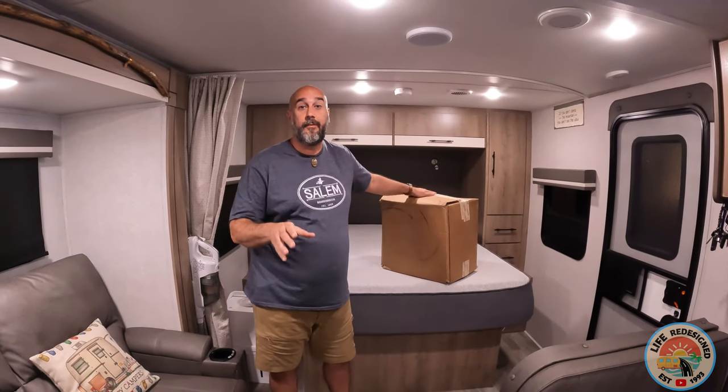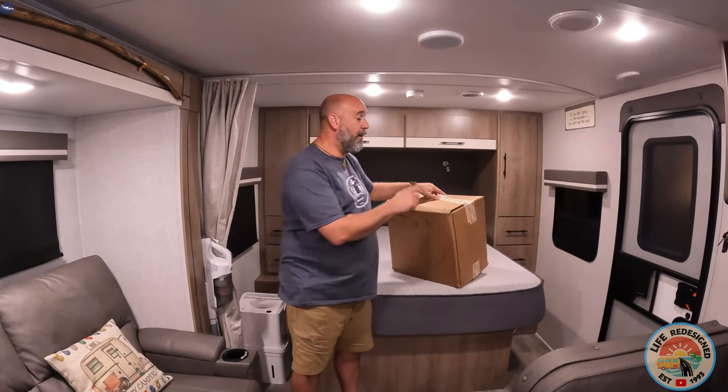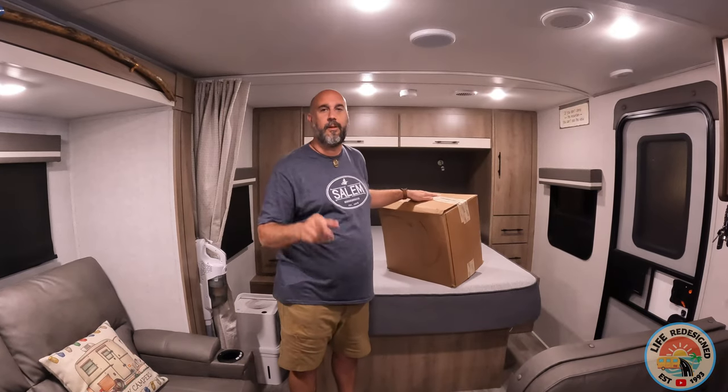We love our RV. What we don't love is finding our sheets, comforters, and pillows on the floor in the morning because everything just slides off the edge. What's in this box promises to solve that problem, but is it worth the $300 price tag? We'll find out on today's episode of Life Redesigned.